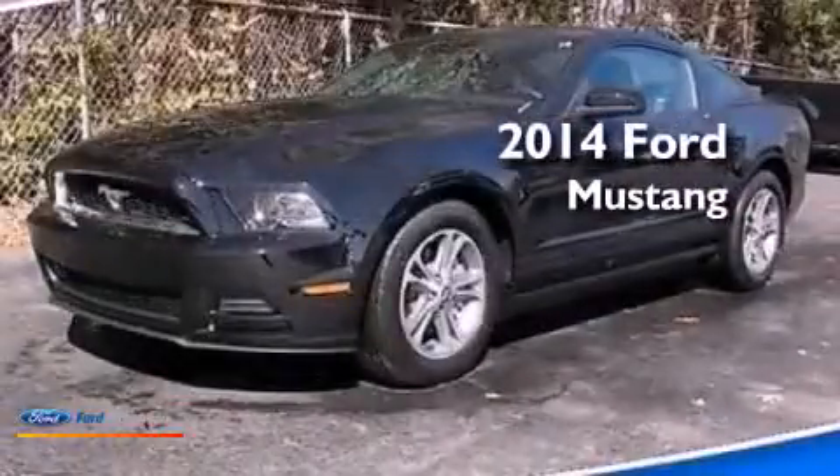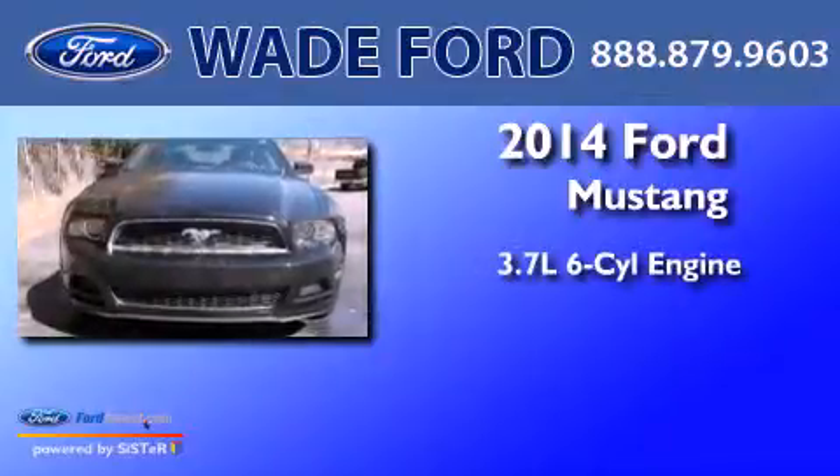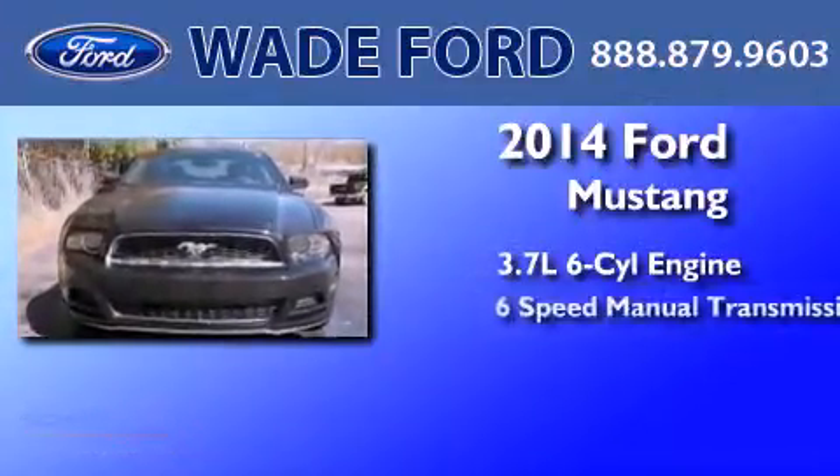This is a brand new 2014 Ford Mustang. It has a 3.7-liter six-cylinder engine and a six-speed manual transmission.